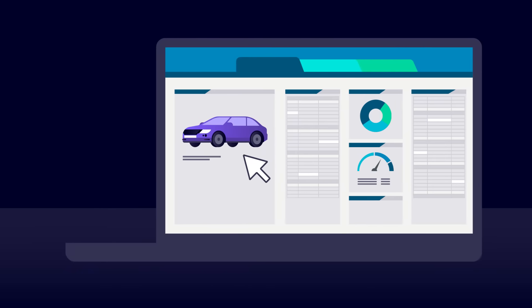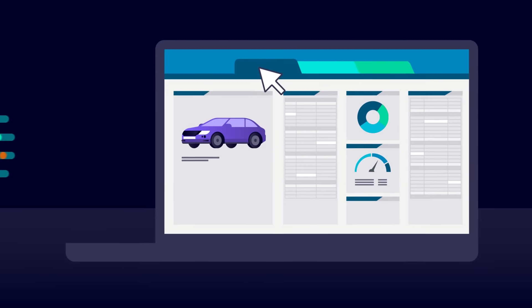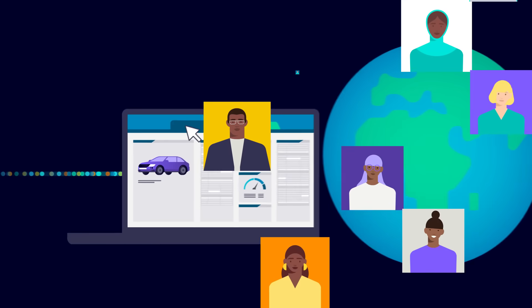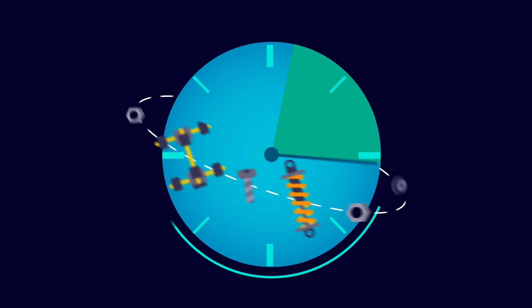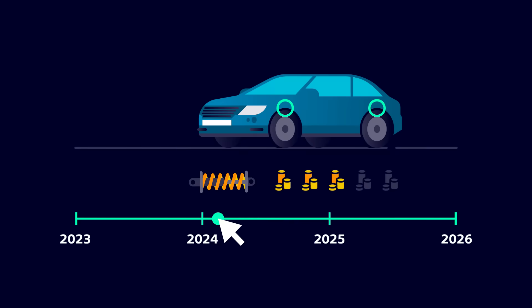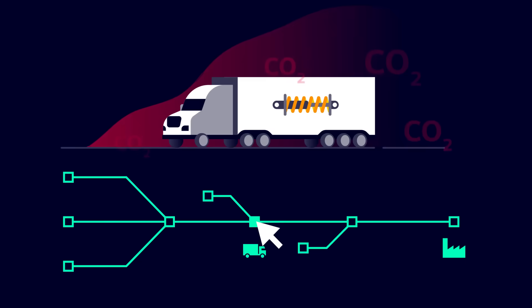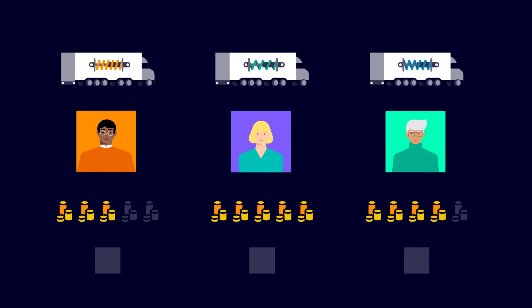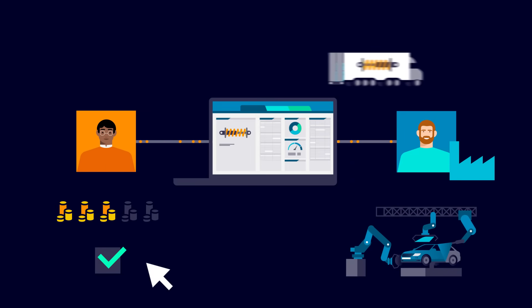Enter Teamcenter product cost management, including the Teamcenter carbon footprint calculator. Breaking down data silos and eliminating data inconsistencies, this integrated streamlined solution supports enterprise-wide collaboration, accelerating product development cycles, enabling accurate product cost forecasts, unveiling all emissions along the value and supply chain, revealing cost reduction opportunities throughout the procurement process, and facilitating the exchange of cost information across departments and with suppliers.